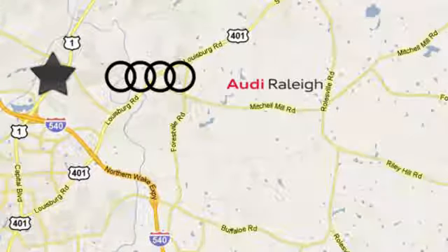MotorTrend explains the grip-and-go nature lets you throw the car just about as hard as you'd like at a corner and come out the other side smelling like a rose.